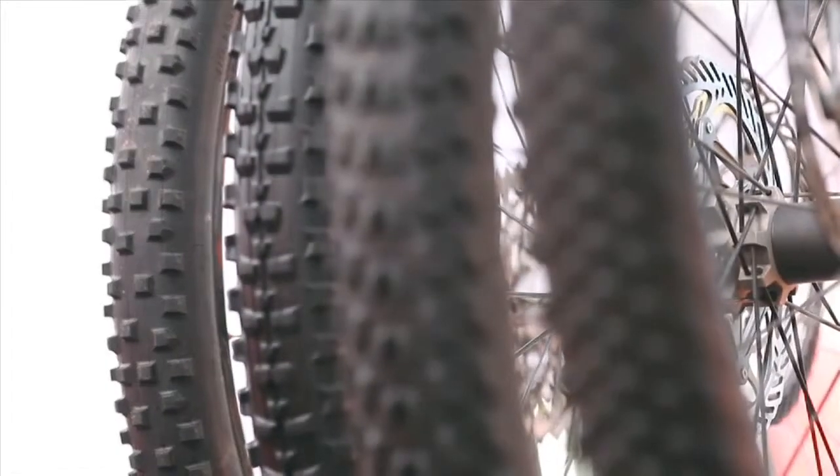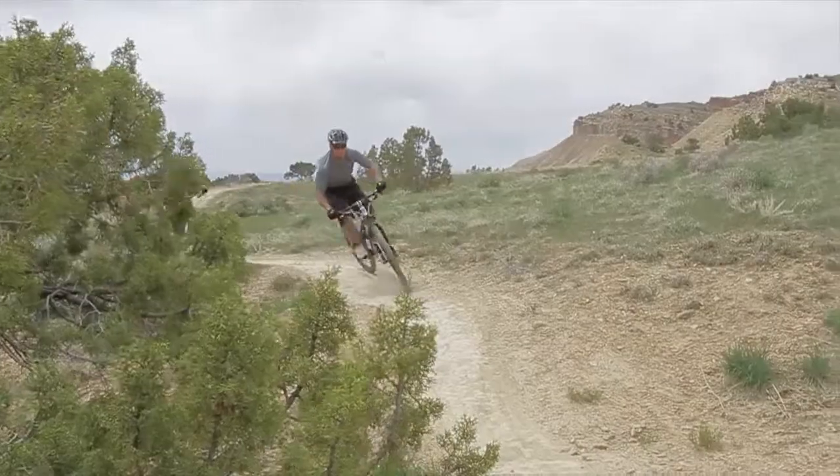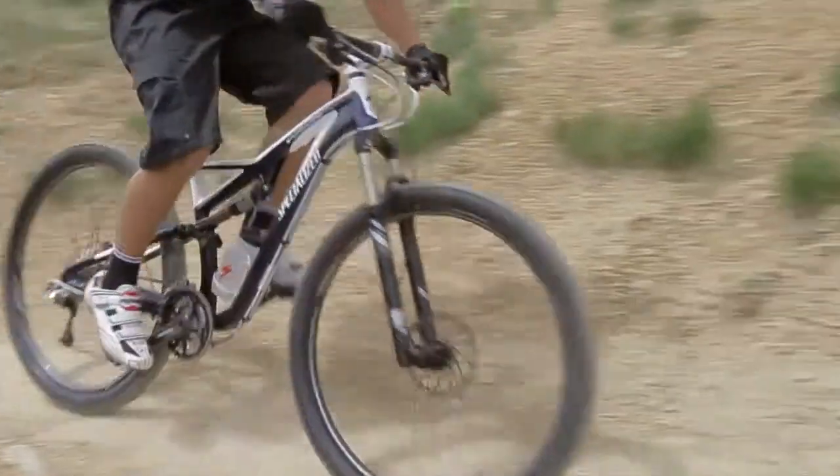A larger wheel means a longer contact patch of tire-to-trail. Paired with our 29-inch experience-specific tires like the Captain, Renegade, and Fast Track, this translates directly to increased control.